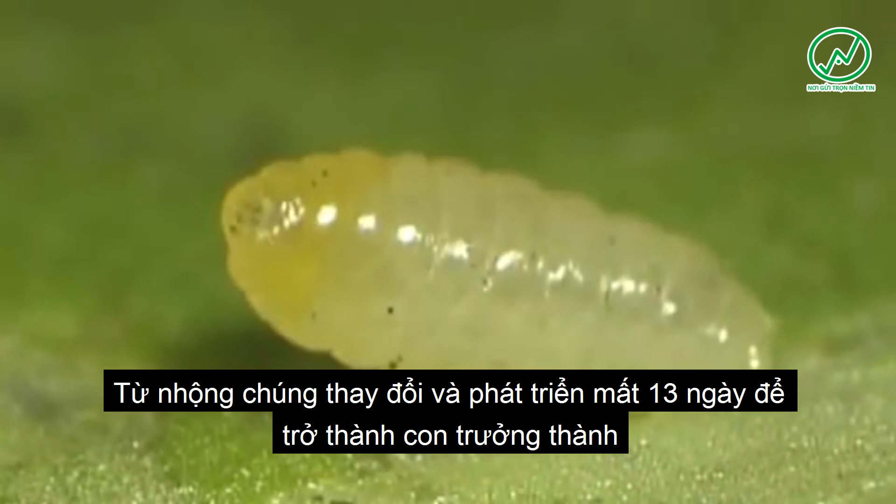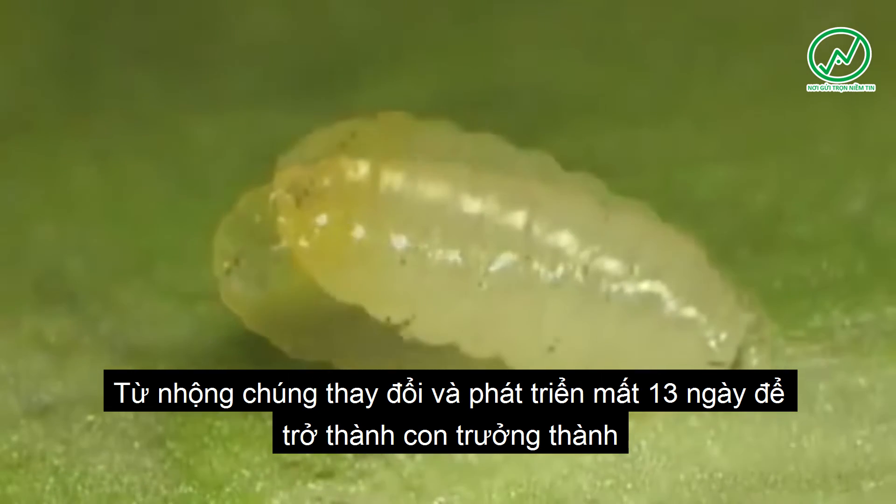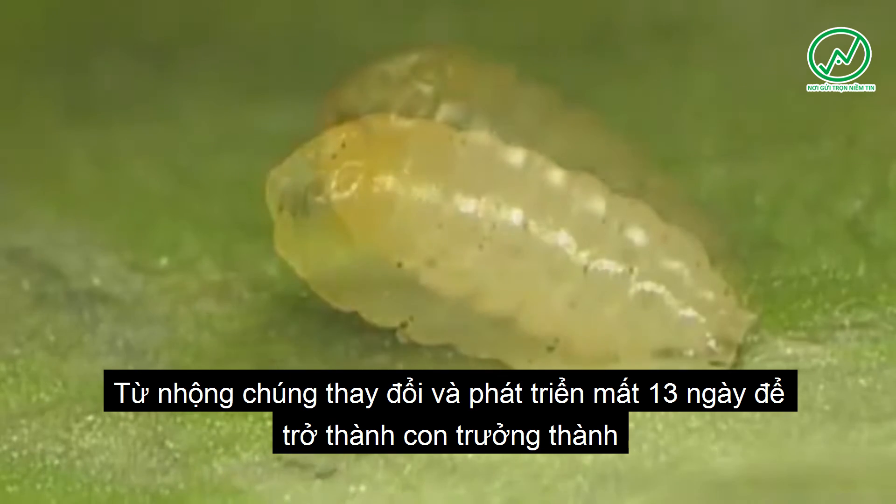After a very short pre-pupal stage, the larval cuticle gradually hardens to a coarctate pupa.